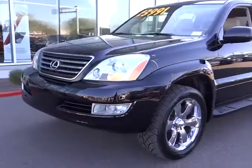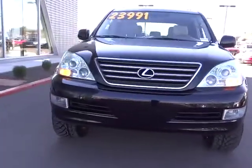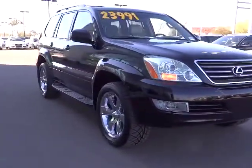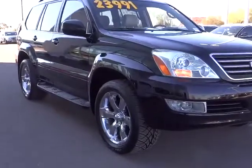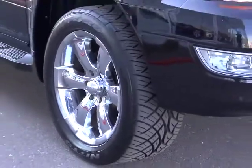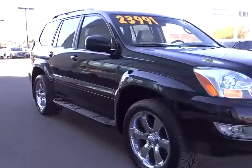2006 GX460. This seven-passenger utility vehicle is more powerful, capable, and versatile than ever before. Visionary in every sense of the word, the GX460 boasts one of the tightest turning circles in its class, a suspension system that helps enhance your capability, and the best-in-class V8 fuel economy.